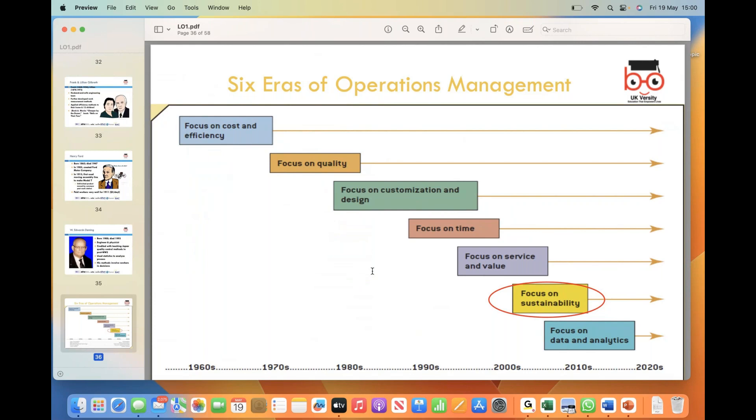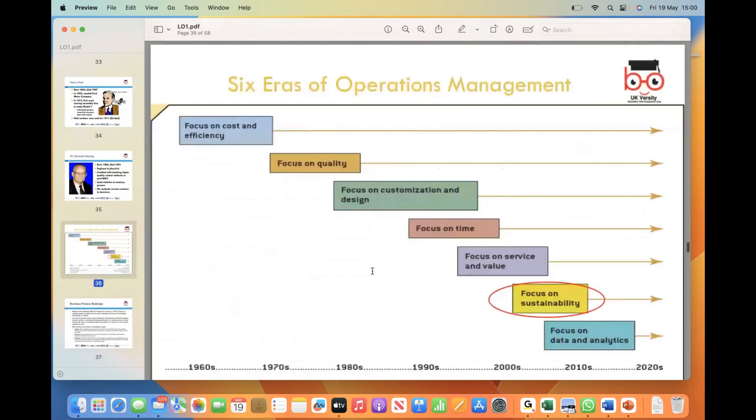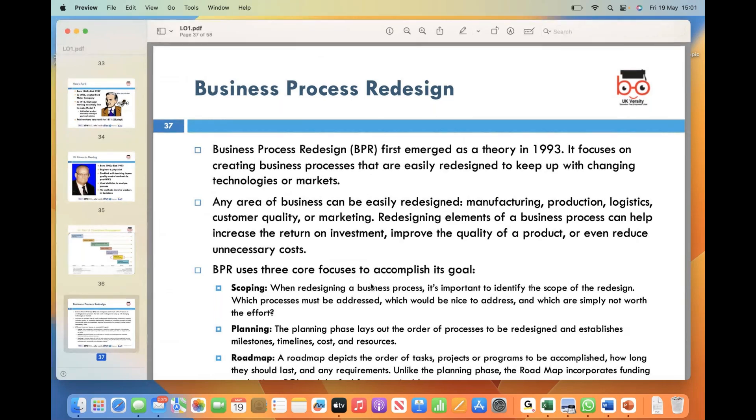Operations management has evolved with focus areas including cost and efficiency, quality, customization and design, time, services and value, and sustainability. That's it for today — this has been quite a long lecture and we will continue tomorrow starting from business process redesign. If you have any questions, please email me at tutor-management@ukversity.co.uk. My name is Yasir Gulfras — thank you very much, have a good evening, and see you tomorrow at two o'clock.